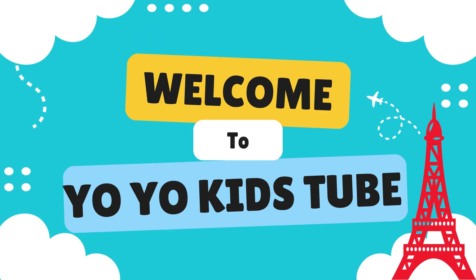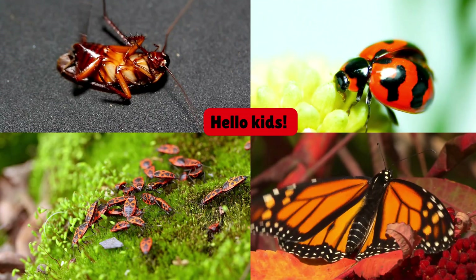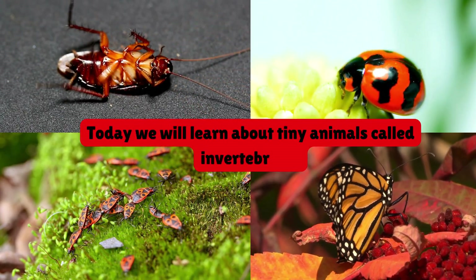Welcome to YoYoKidsTube. Let's unlock your learning superpowers. Hello kids. Today we will learn about tiny animals called invertebrates.